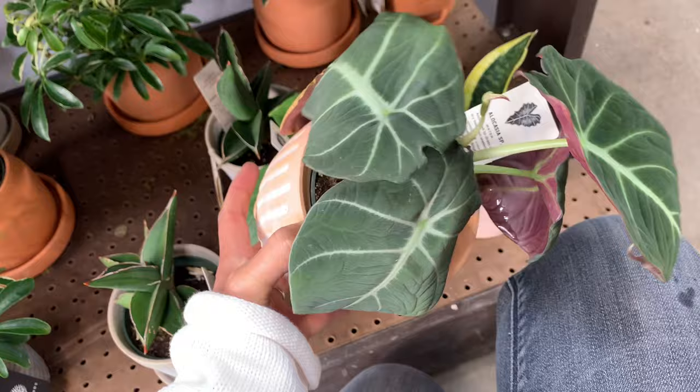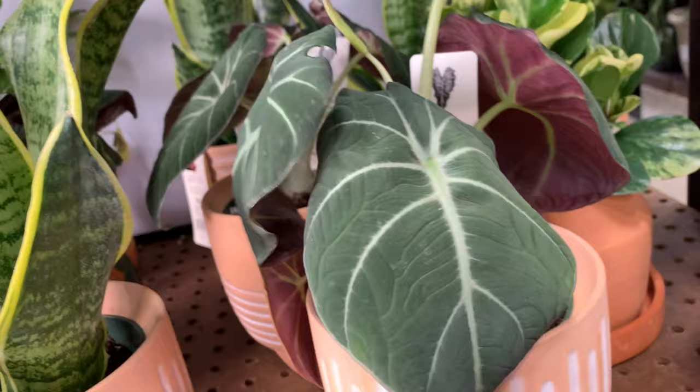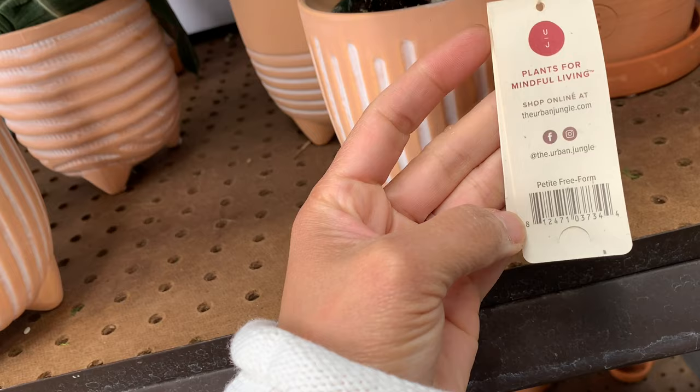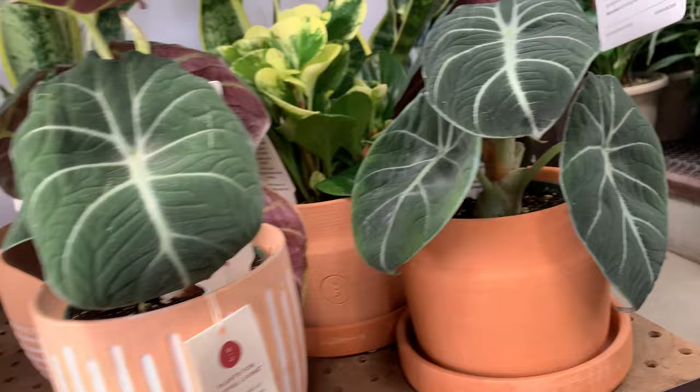All right guys, they have a lot of these things right now - look at that one. It's from Urban Jungle. Urban Jungle is a little expensive, let's see. I don't know how much - there is no price. Oh, this one is so pretty! No price, but it's so pretty.